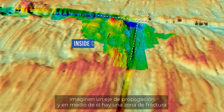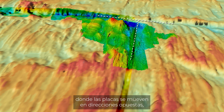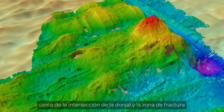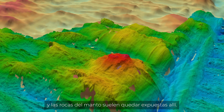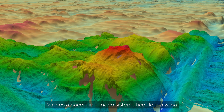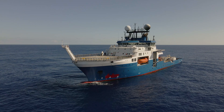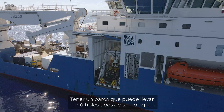There are only two or three sites like the Lost City, but there's a huge area where those sites could exist, in a place called an inside corner high. If you imagine a spreading axis with a fracture zone where plates are moving in opposite directions across each other, you often get a mountain near the intersection of the ridge and the fracture zone, and mantle rocks are often exposed there. We're going to do a systematic search of that area and try to find active venting on those sites.